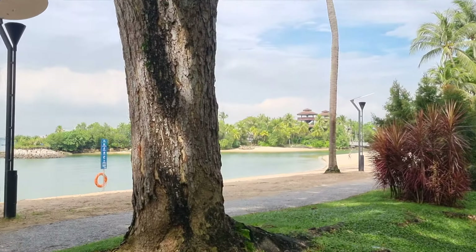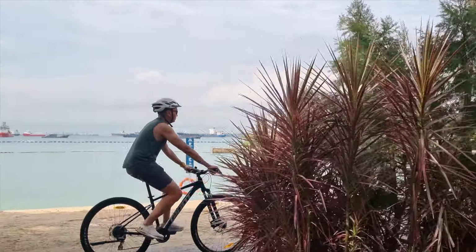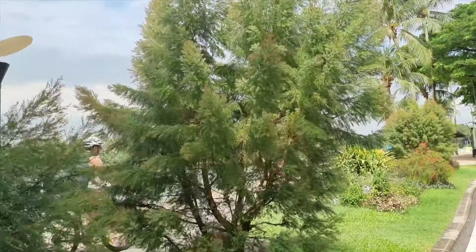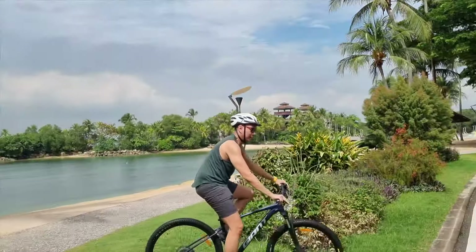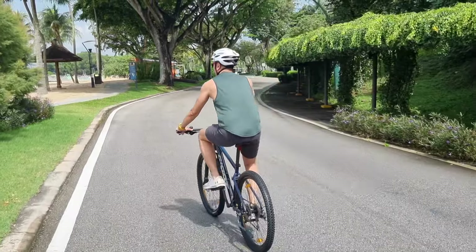We cycled further along the beach to burn off that Starbucks Frappuccino, and got to enjoy some sun and sea breeze while whizzing around Sentosa on our nifty bicycles.